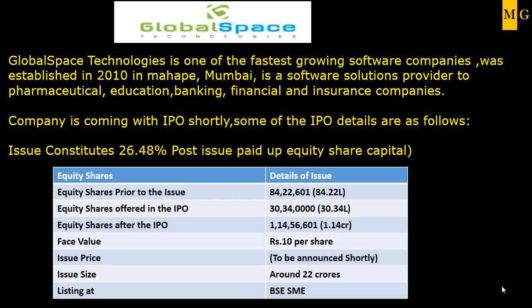This company is one of the fastest growing software companies in the small segment and it was established in the year 2010. Right now the company has their office in Mahapain, Mumbai. What this company does is that they provide software solutions to various sectors like pharmaceutical, education, banking, financial and insurance companies. Some of the leading companies in this particular segment are their clients.